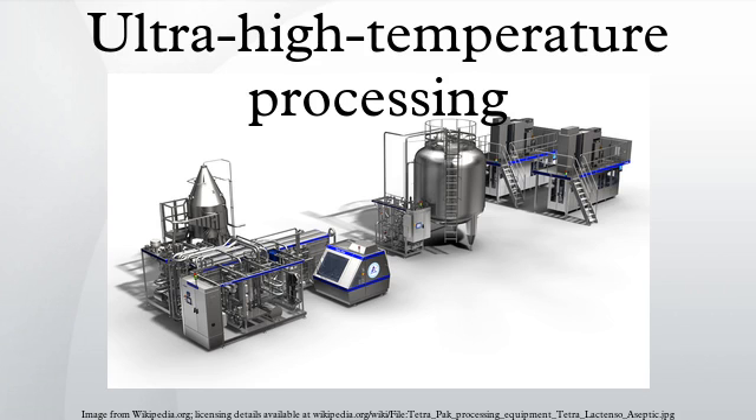Ultra-high temperature processing, or ultra-heat treatment, sterilizes food by heating it above 135 degrees Celsius, the temperature required to kill spores in milk, for 1 to 2 seconds.